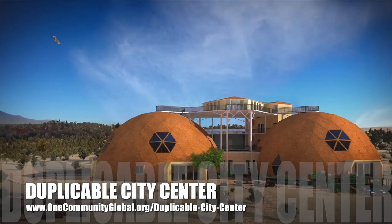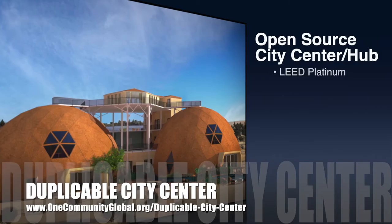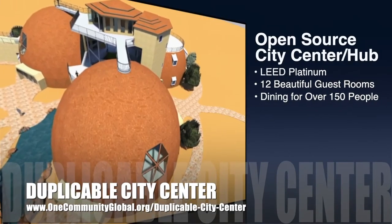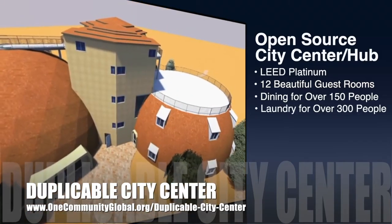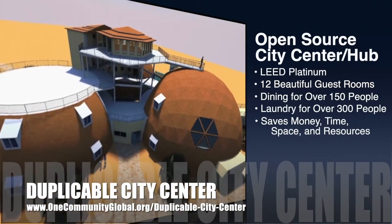One Community is also creating an open-source, duplicable city center. It is designed to be LEED Platinum certified, provide 12 guest rooms, dining for over 150 people, and laundry and recreation space for over 300 people — all while saving money, time, space, and resources.